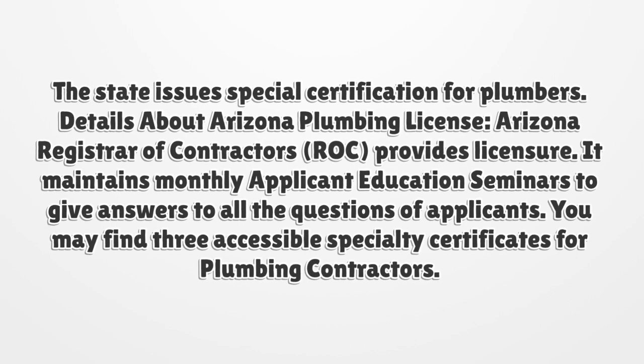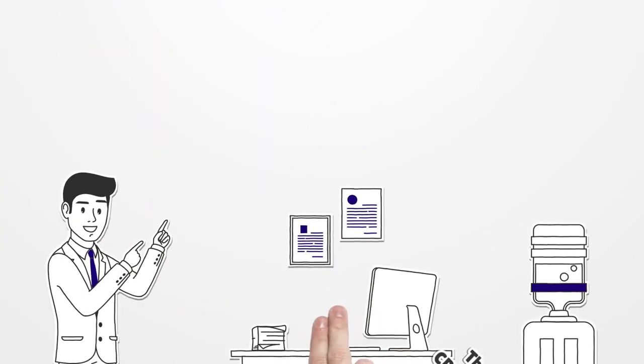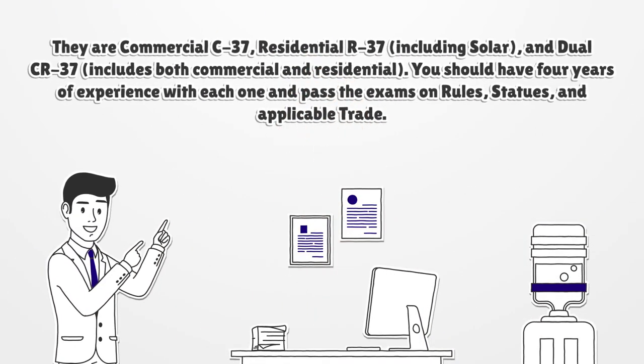You may find three accessible specialty certificates for plumbing contractors. They are Commercial C37, Residential R37 including Solar, and Dual CR37, which includes both commercial and residential.